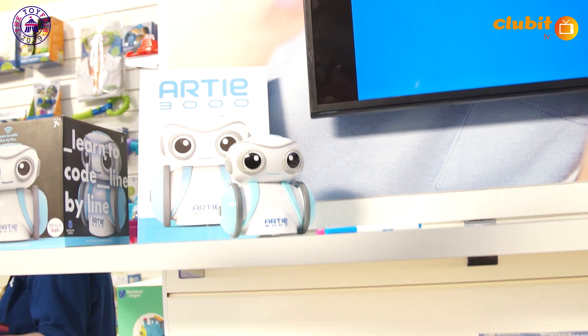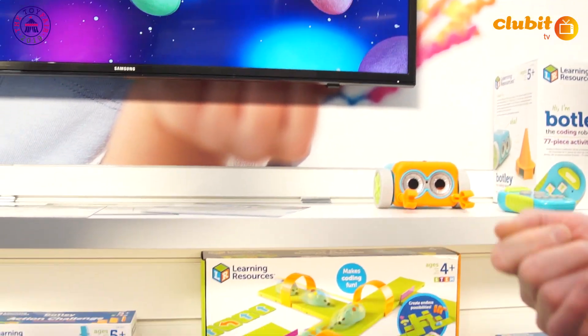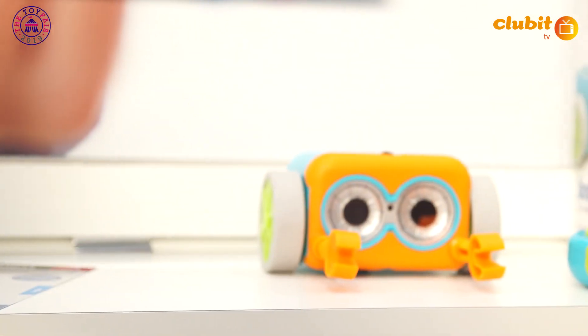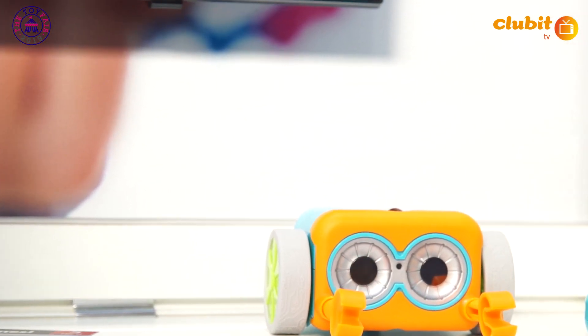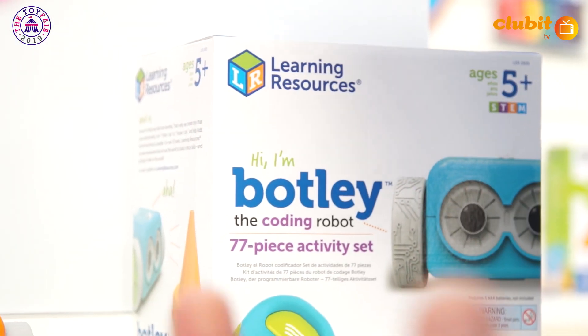He follows on from Botley, who we had here last year. Botley was a Toy Fair Hero last year, which was really great for us. Botley is 100% screen-free. He's basically for children coding from age 5 up to 11 years old, even older. He grows with the child, so he's a really great product in terms of helping kids learn the basics of coding and allowing them to grow and develop.